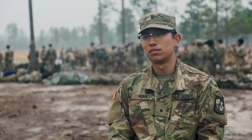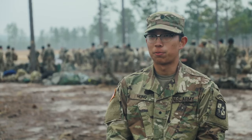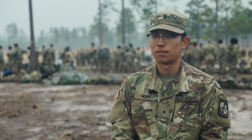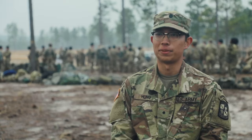The one thing I want to say to someone who would like to join ROTC: it's a great program. It really sets you up as a great leader and it really develops you as a person. I highly recommend it.